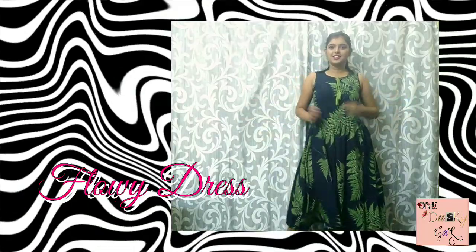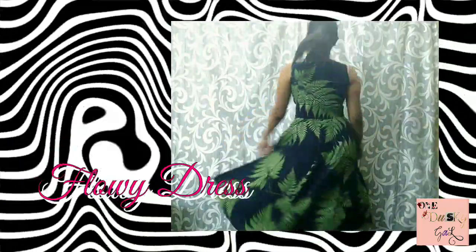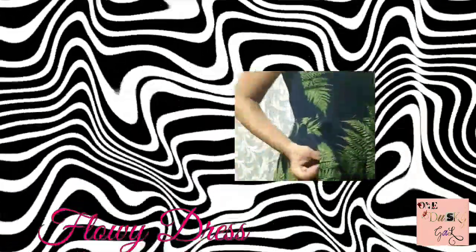This first one is a flowy dress. A flowy dress is very comfortable to wear, and if you're going to be out for the entire day then you need to pay attention towards your comfort. I have this beautiful navy blue and green flowy dress here, and it has these beautiful pockets. Pockets are really necessary in today's world, and having pockets on a dress is really a cherry on top for us girls.